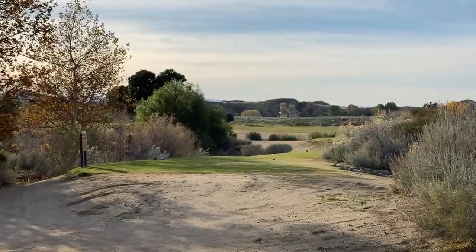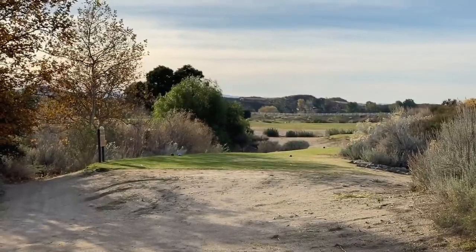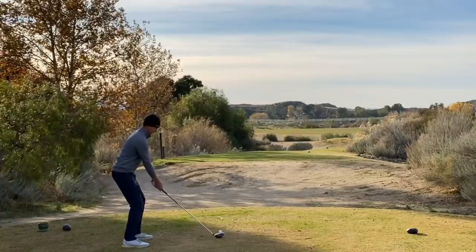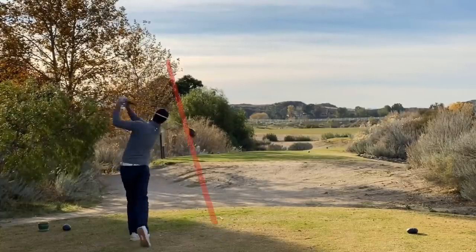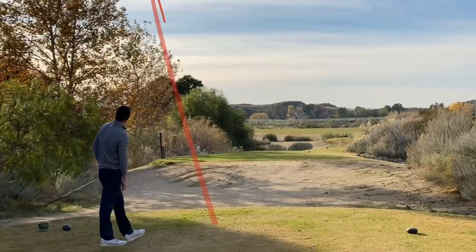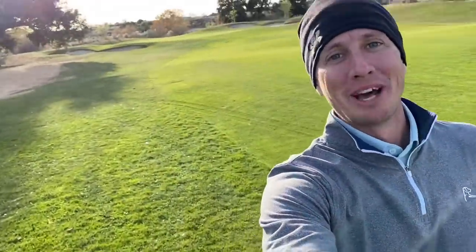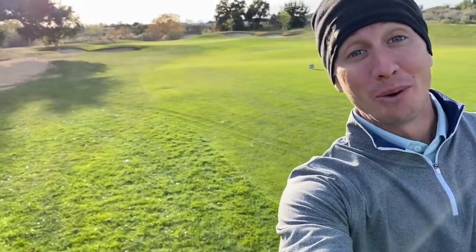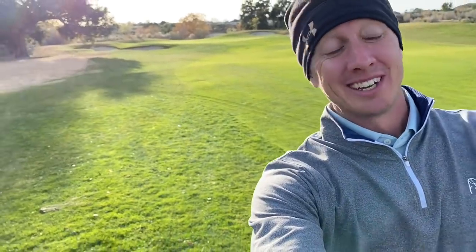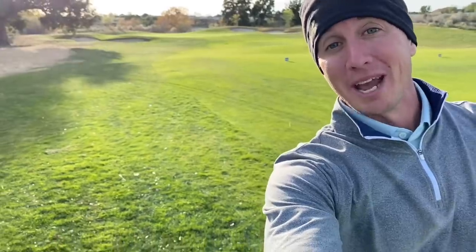Number five, par four, 451 yards. We're going to be teeing it high and letting it fly just over that corner, dogleg left. I definitely pulled that a bit from where I wanted it, however we're good — no worries, I hit it really well. If you're going to miss it, one direction left is where you want to miss it on this hole. We're in good shape — 85 yards left.